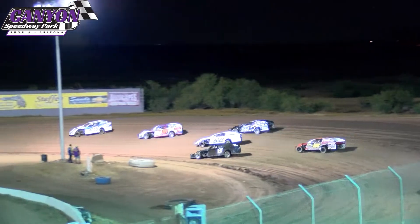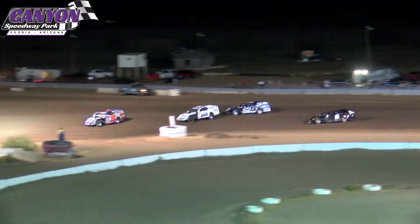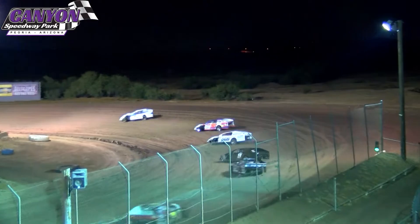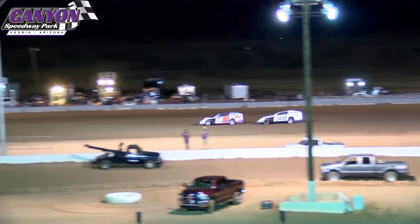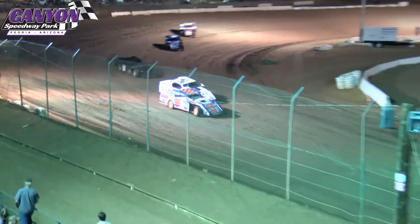They turn them loose down into turns one and two. Guy Norton with the early lead from the outside of row one. He's got the point from the high side coming off of four. Gill right behind him, then Ryan Roth. Five and four — Cody Norton out of Glendale. A little slow to the rest of the field here.